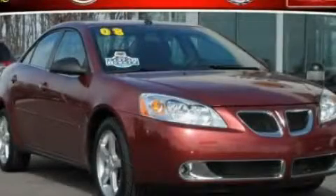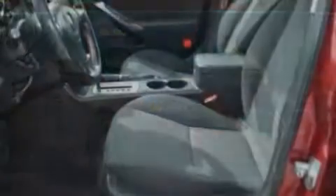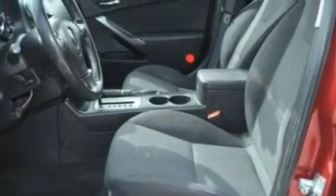This is a 2008 Pontiac G6. It has a six-cylinder engine and an automatic transmission.